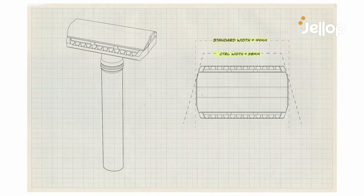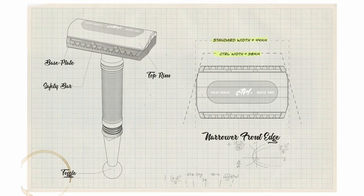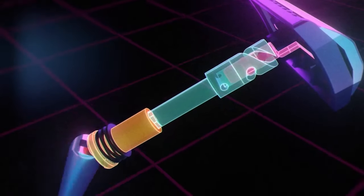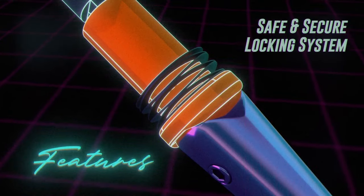We spent years creating the most reliable standard blade razor where all the function and features are designed into the body. Our patent pending closing mechanism then locks the blade in place with a constant force, so no risk of overtightening or warping delicate parts or the blade changing position while in use.